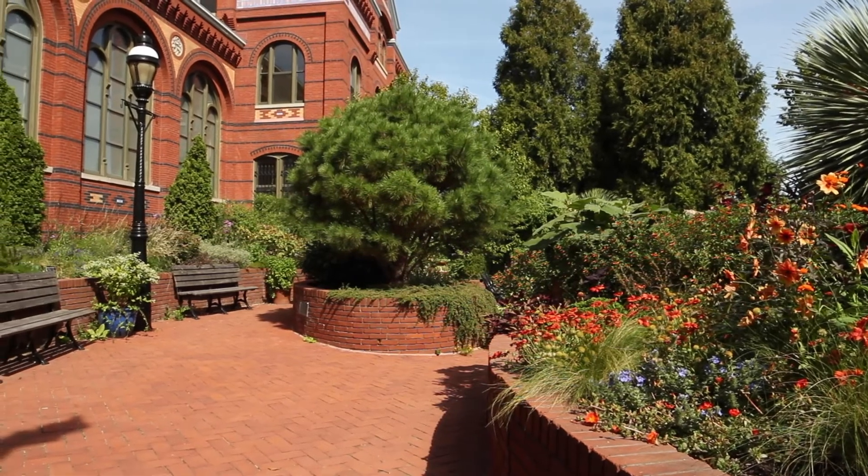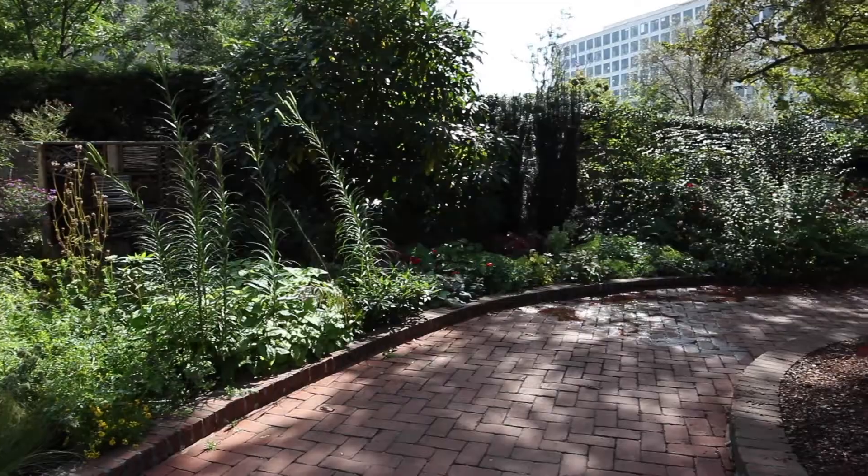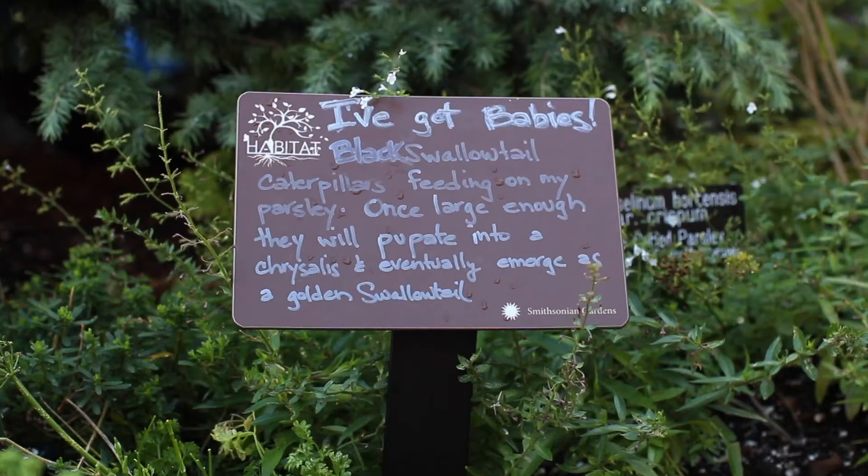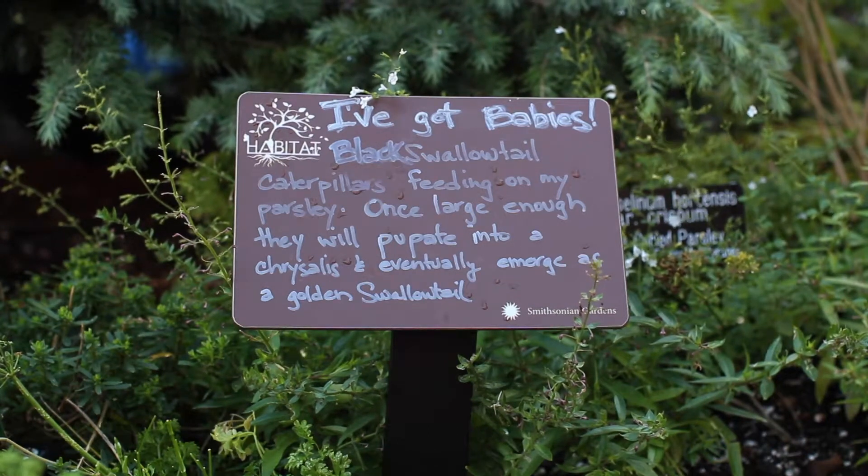It's amazing — this garden is only a third of an acre, it's a tiny space, but it's amazing the migratory birds will find it, the caterpillars will find it, the butterflies will be floating around here.